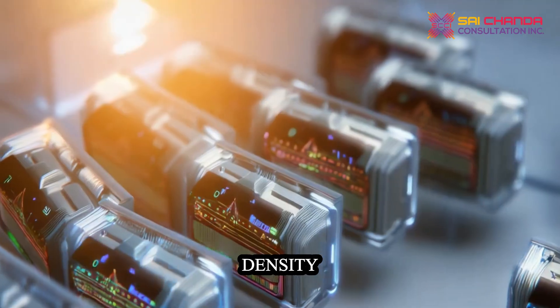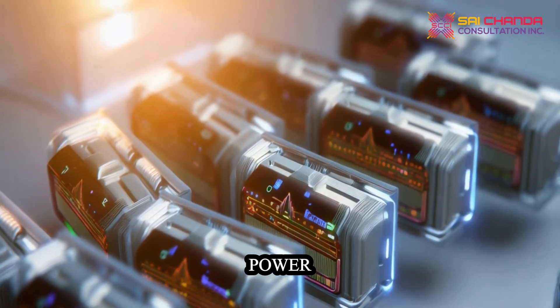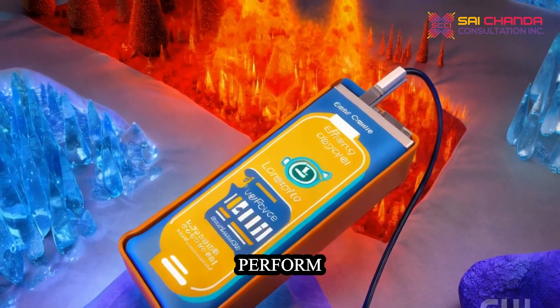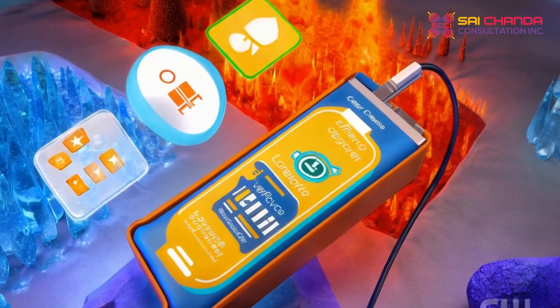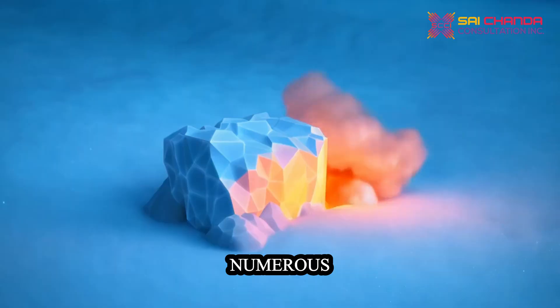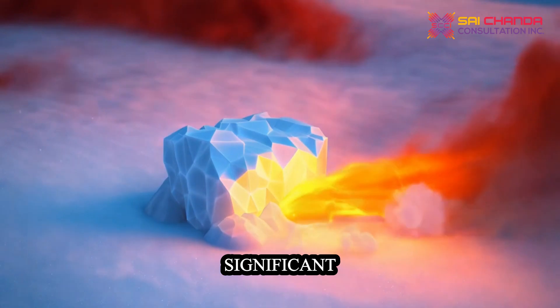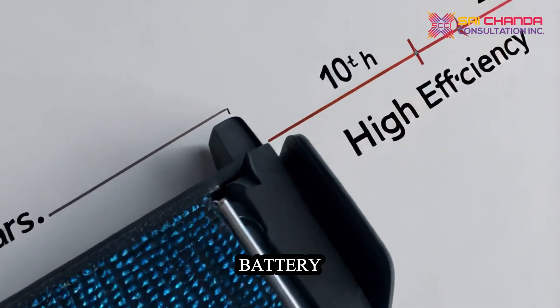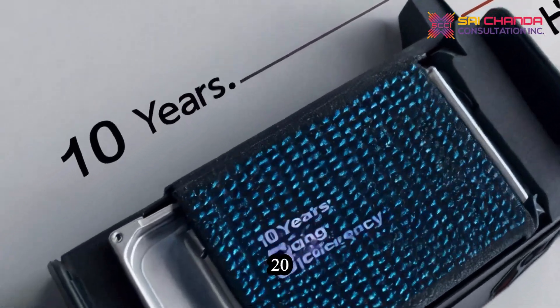Their exceptional energy density packs high power into compact, lightweight designs. They perform well under extreme temperatures, hold energy efficiently, and endure numerous charge cycles without significant loss of capacity. With proper care, a lithium battery can power an EV for 10 to 20 years.